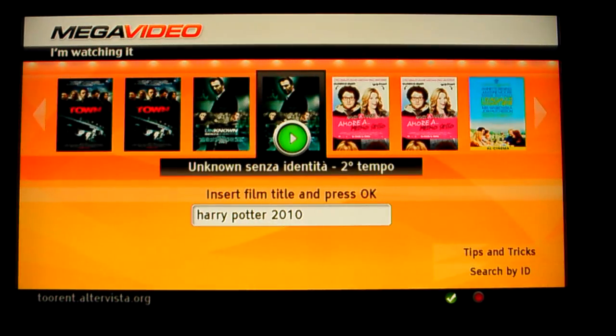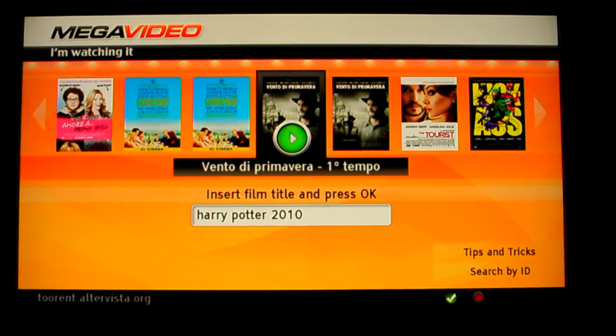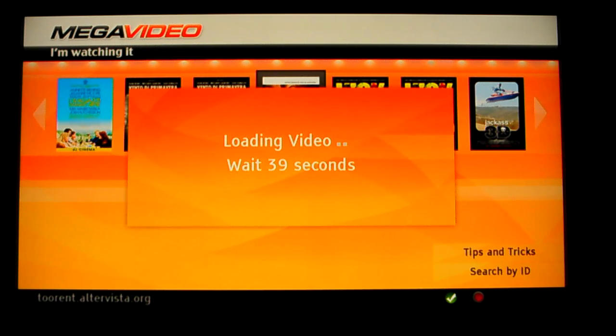You can imagine any other service, with or without payment, where I can browse the latest content and get the movie in a very easy way. Thank you.